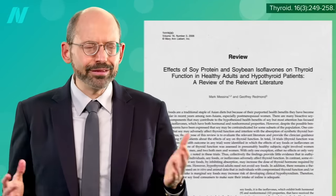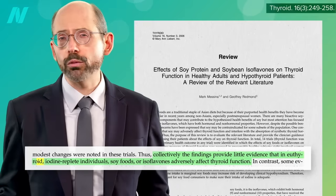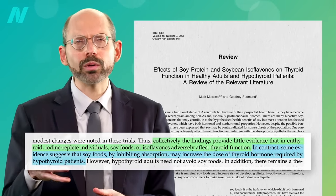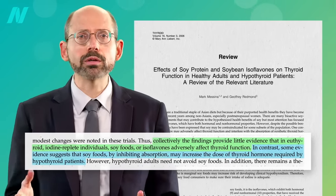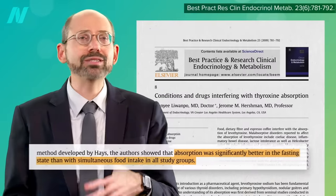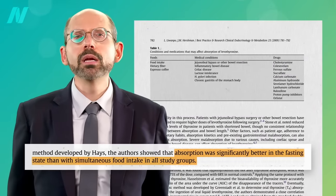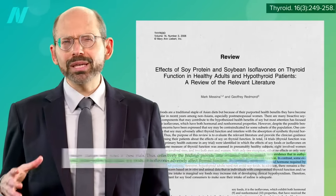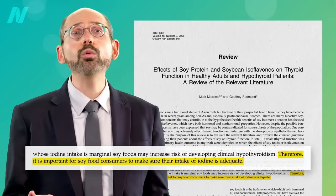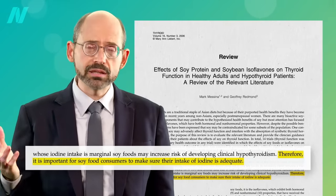Bottom line: there does not seem to be a problem with people who have normal thyroid function. However, soy foods may inhibit the oral absorption of Synthroid — thyroid hormone replacement drugs — but so do all foods. That's why we tell patients to take it on an empty stomach. You also have to be getting enough iodine, so it may be particularly important for soy food consumers to make sure their intake of iodine is adequate.